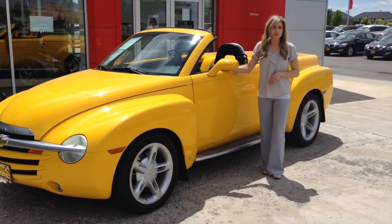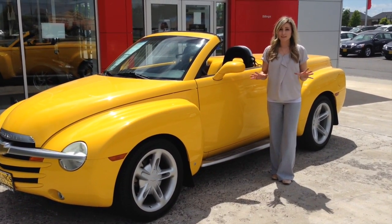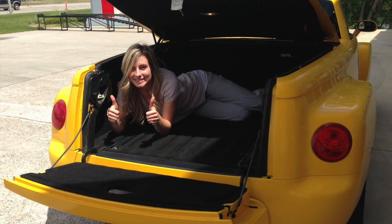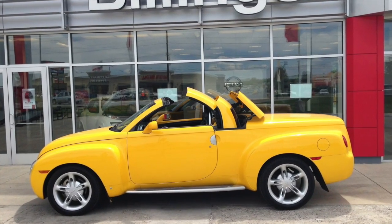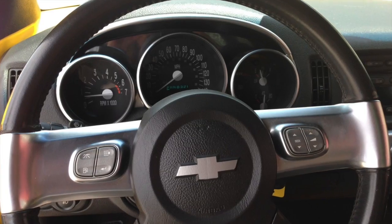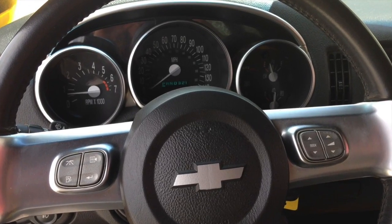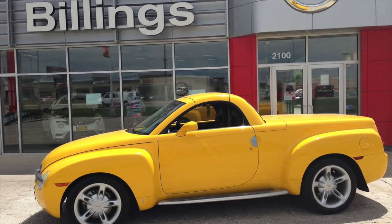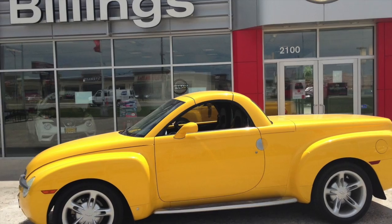The SSR has solid all-around performance, distinctive styling, and generous luggage space. It is equipped with a quick-folding convertible hardtop, alloy wheels, steering wheel mounted audio controls, leather power seats, Bose audio, power locks, windows, and side warm mirrors, and much more.